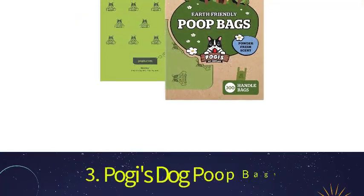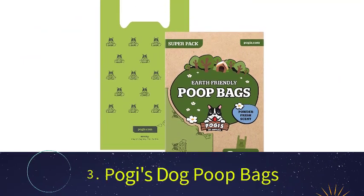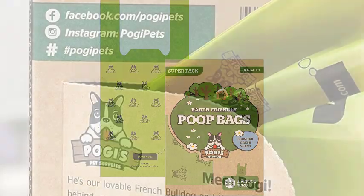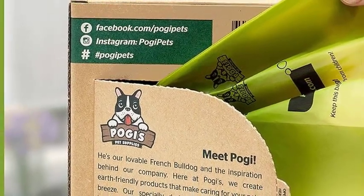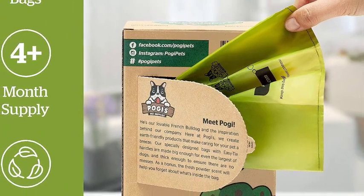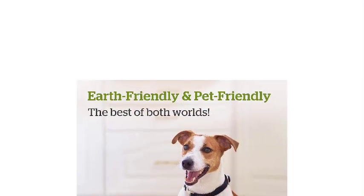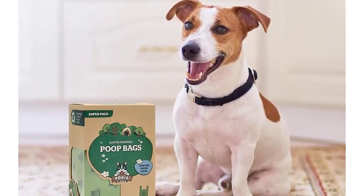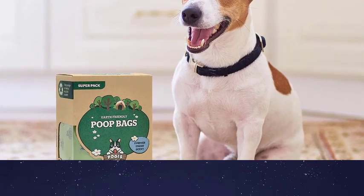Number 3: Pogies Dog Poop Bags. Pogies Earth-Friendly Poop Bags provide closure with two handles that can be used to clean up and continue with your walks. The bags don't come on a roll that can be used in conjunction with a leash. The cardboard dispenser box allows you to take just one bag at a time and includes an inner cardboard core that can be reused. To transport bags during walks, we found it useful to secure a bag around the leash handle. The bags are durable and provide enough space to clean up after larger dogs.